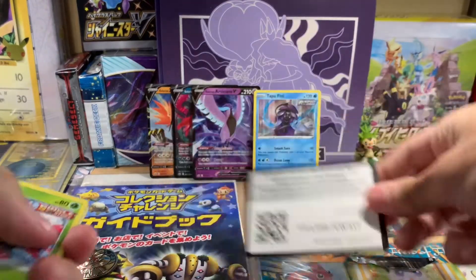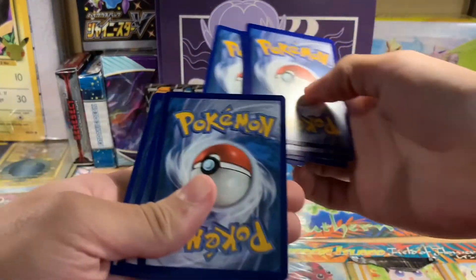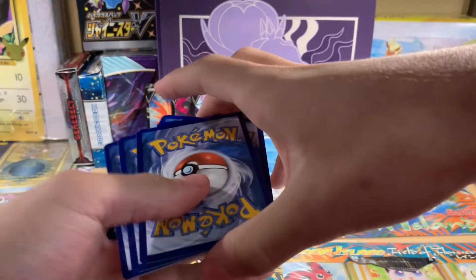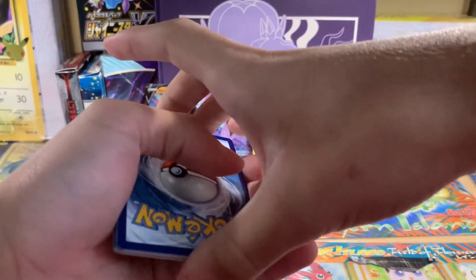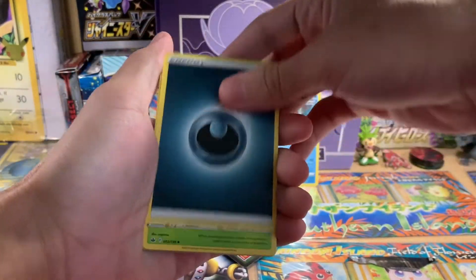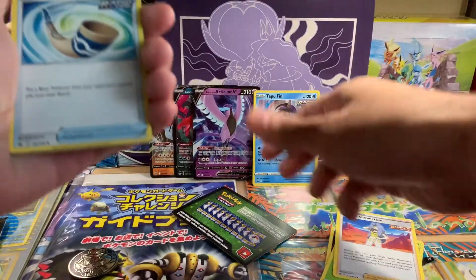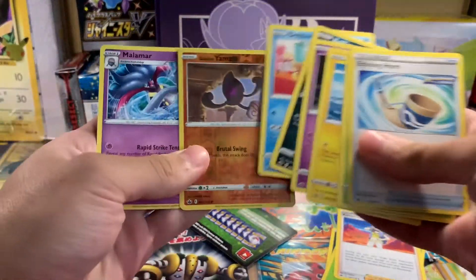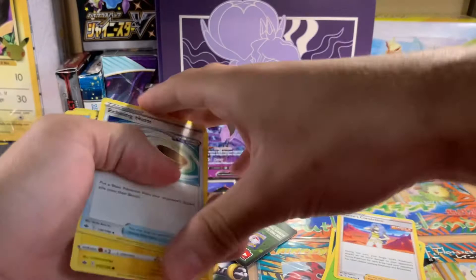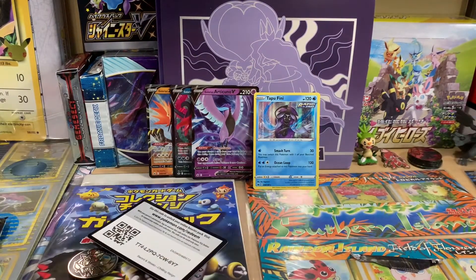Let's go, second pack! We got a dark energy, Kakuna, Karen's Conviction... and that's about it. I literally accidentally flipped the code card — I'm an idiot.